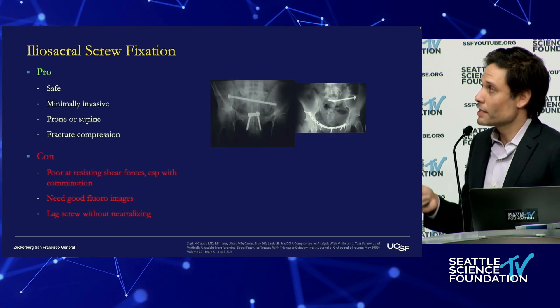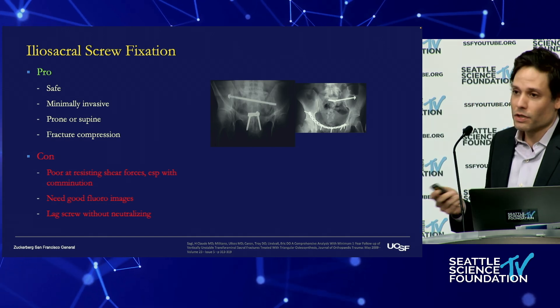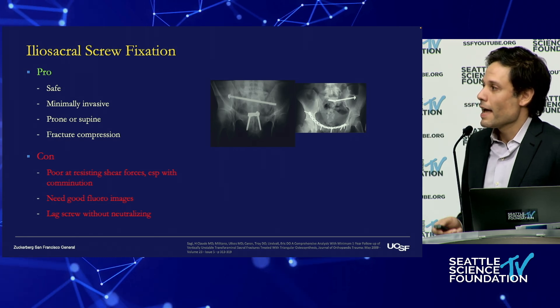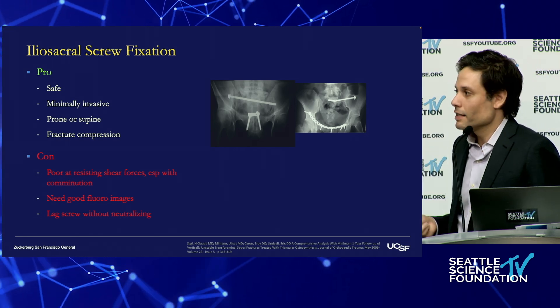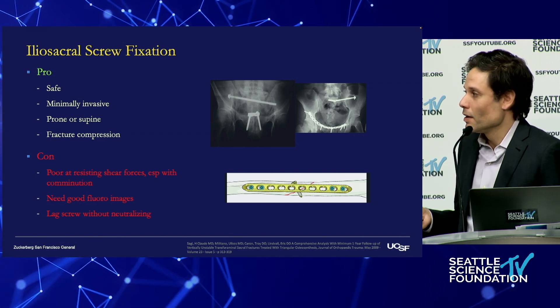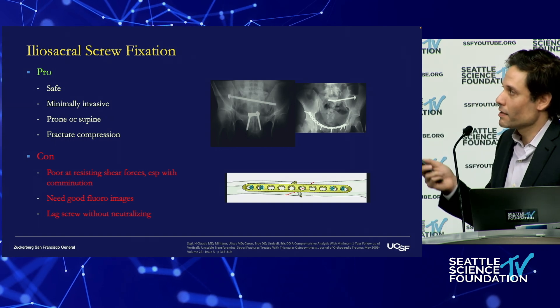The downside is it's poor at resisting shear. You need good fluoroscopic images and appropriate training to safely put these in. For the orthopedists in the audience, there's really nowhere else in the body — with the exception of maybe the hip — where we rely on a lag screw alone without neutralizing it, and it's because of this shear phenomenon.